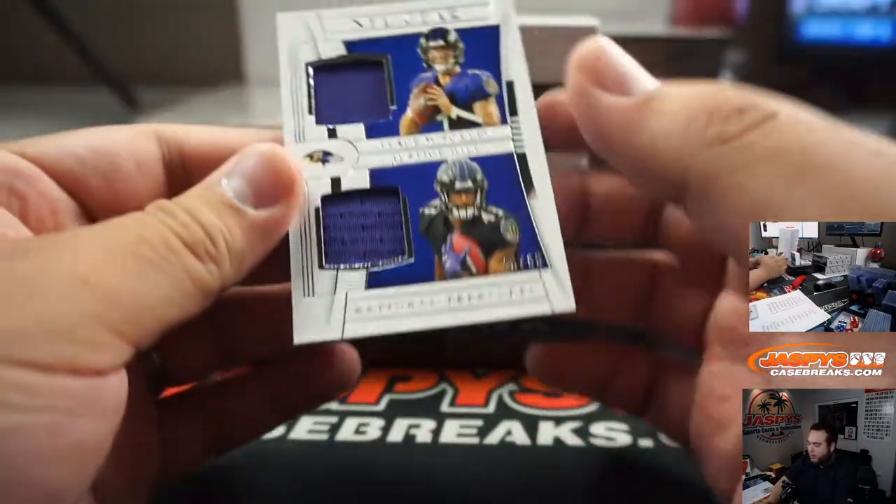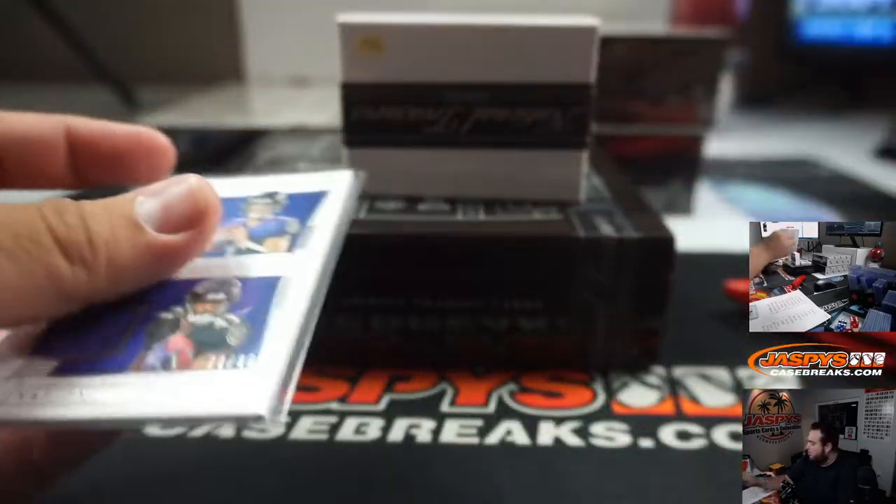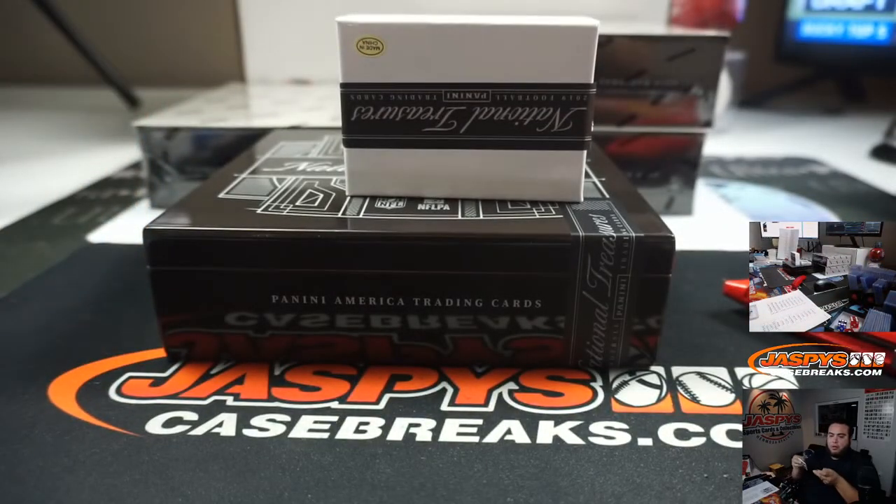We got NFL Gear — Trace McSorley, Justice Hill to 99. Ravens going to Joshua.